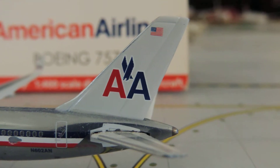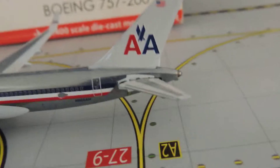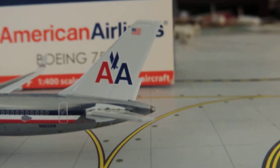The tail was my second favorite part of the old livery. My favorite part was the silver chrome finish of the American Airlines planes, but the tail is my second favorite part. In my opinion, this looks amazing.